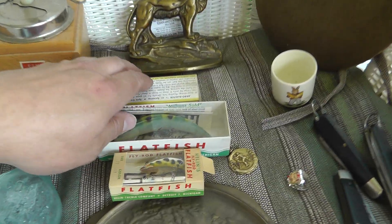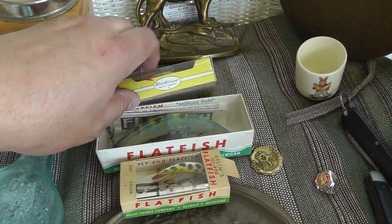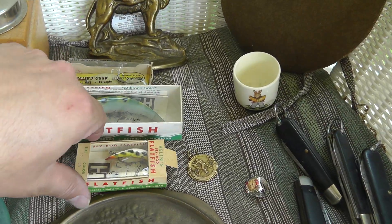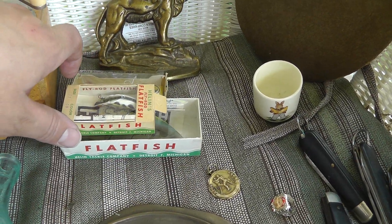Some various fishing lures here, still in the box. Paid five dollars a piece — might have overpaid for these, but at least they're still in the box. Nice lures there.